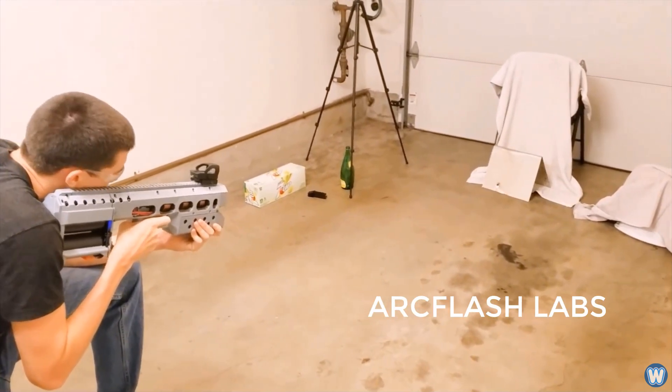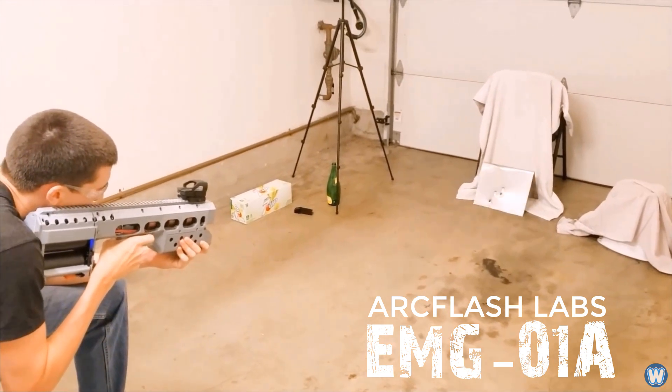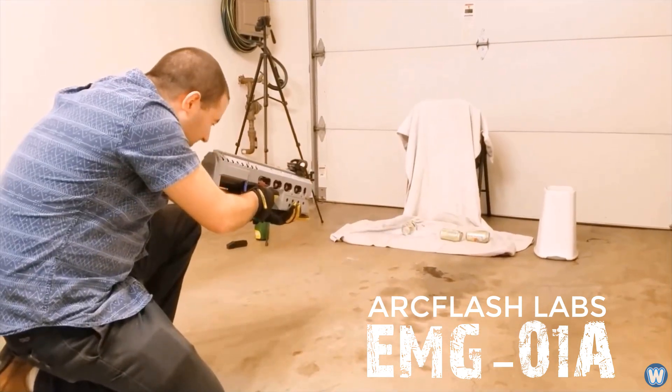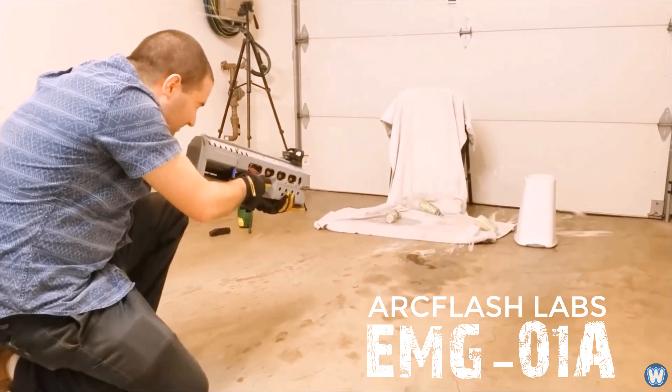This is the Arc Flash Labs EMG-01A coil gun, which is the world's first commercially available electromagnetic coil gun that you can buy from their website right now. Arc Flash Labs was founded by David Wirth and Jason Murray, who were both aerospace engineers, former US Air Force officers, and experts in pulse power supply development with 20 years of combined experience.